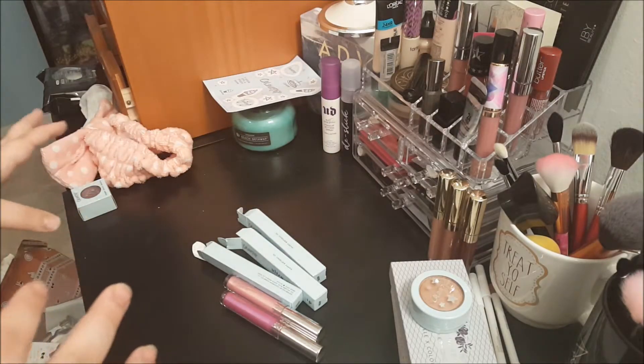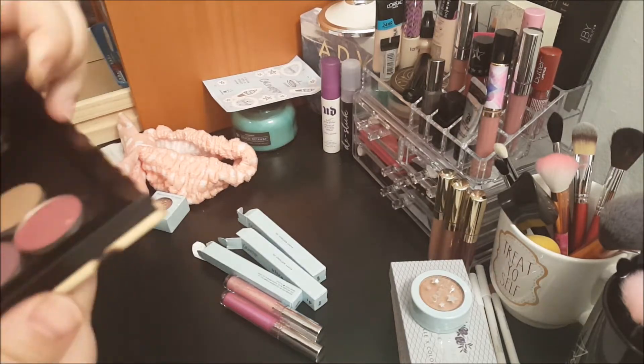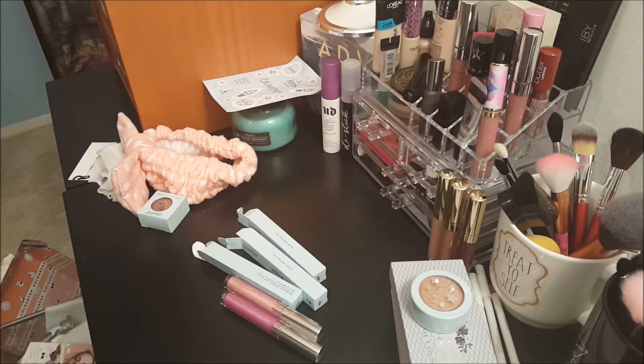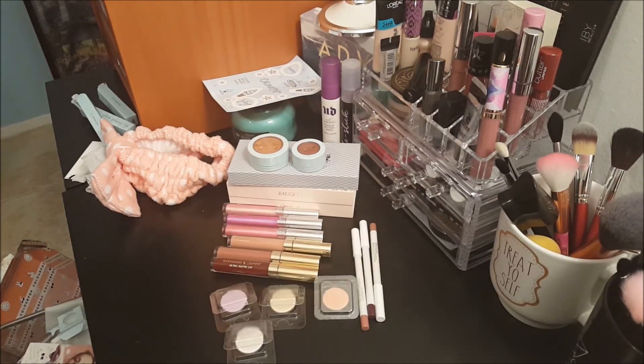I definitely, definitely recommend Colourpop. I have an entire drawer dedicated to their stuff, and now I have more. I absolutely love, love, love Colourpop — it's just so cheap, and it's not so cheap that it's bad. It's really well made, super pigmented, and I've never had an issue with anything I've gotten from them. Highly, highly recommended. So that's everything — thank you guys so much for watching! Please leave a comment down below, and I will leave prices and any information I can find on the I Love Sarahi stuff and the unicorn bundle. Have a great day!